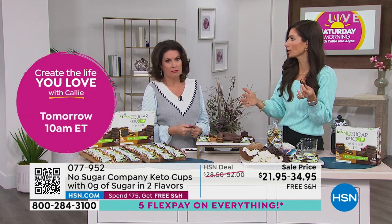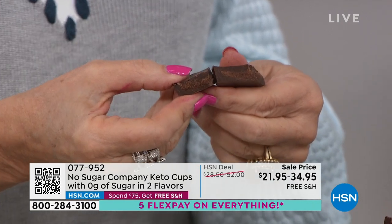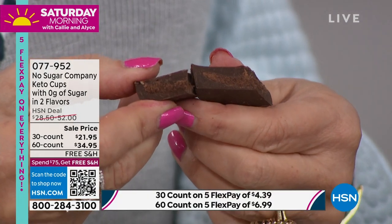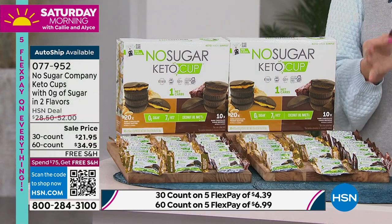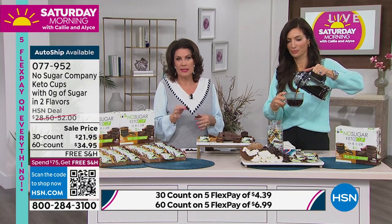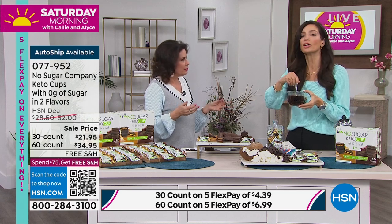The fudge brownie I would relate to a dark chocolate truffle, and the peanut butter cups are like your favorite peanut butter cup. If you want the 30 count in the auto ship, I have just about 200 left. If you want the 60 count in the auto ship, only 600 of those to go around. Don't wait - you will get these home and go, wow, I can't believe it has no sugar.